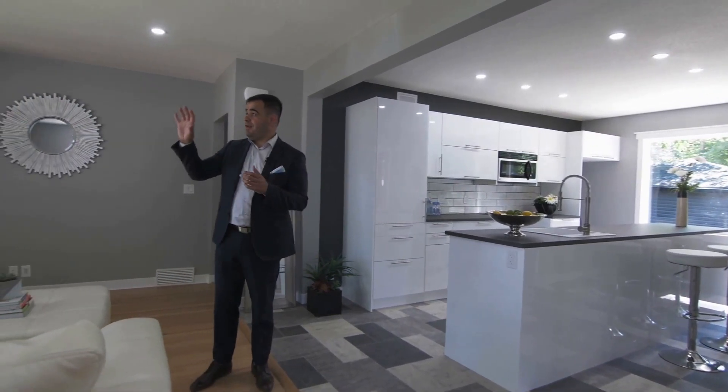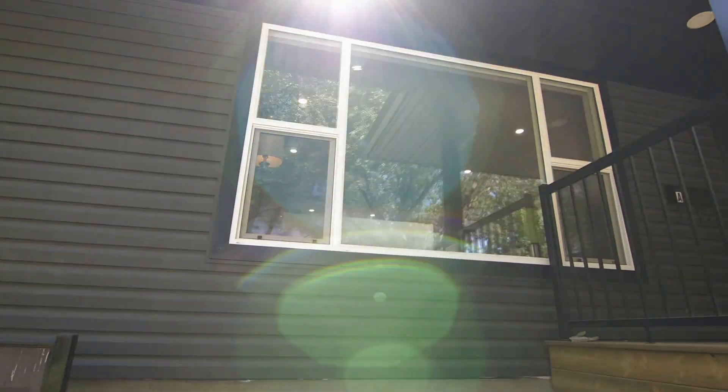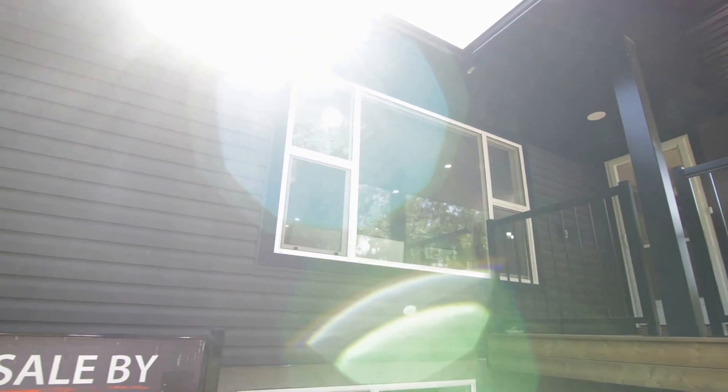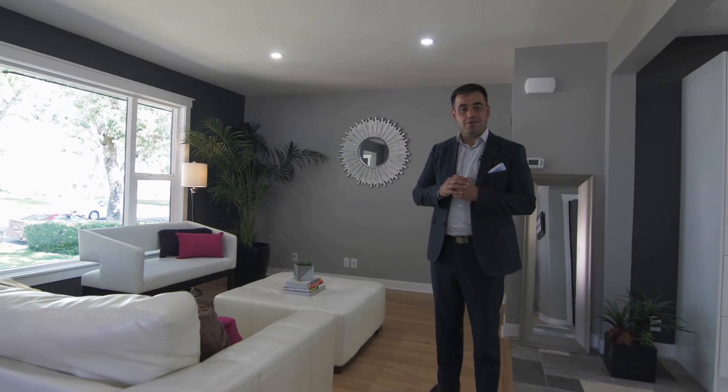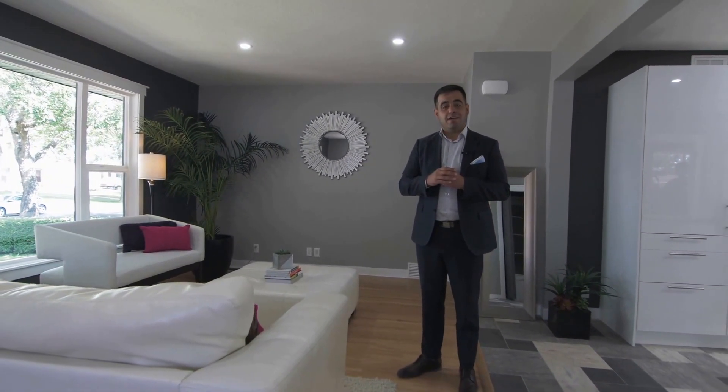With the living room, the kitchen, and the dining room, big windows allow a lot of natural light to come through the house. Let me take you guys through the bedrooms upstairs and the bathroom to show you what we've done in there.